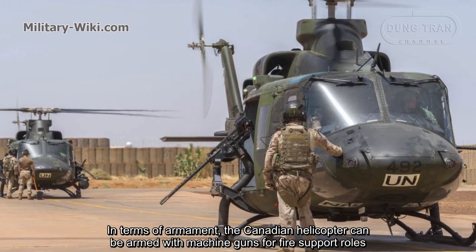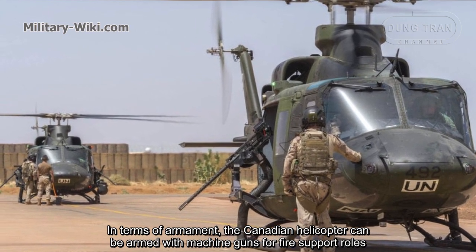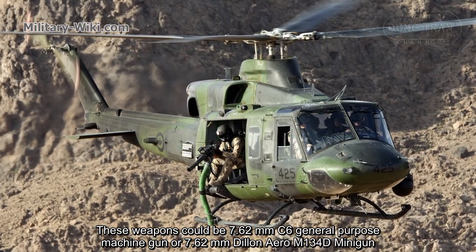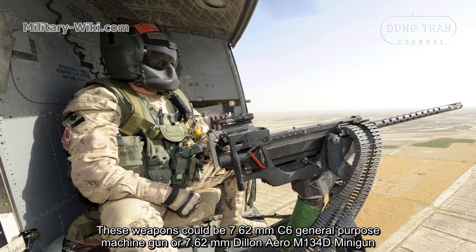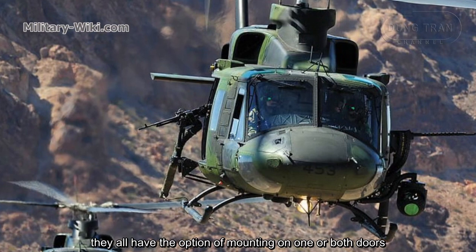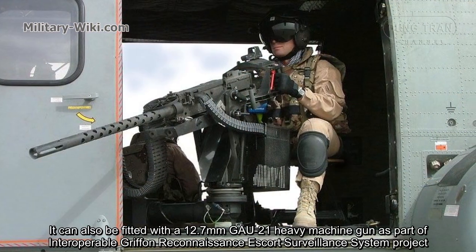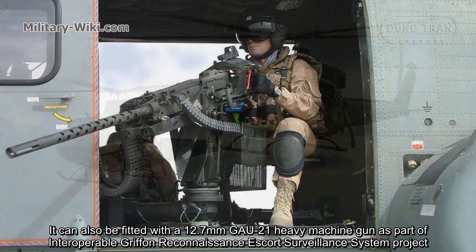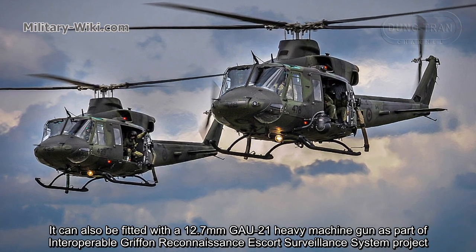In terms of armament, the Canadian helicopter can be armed with machine guns for fire support roles. These weapons include the 7.62mm C6 general-purpose machine gun or the 7.62mm Dillon Aero M134D minigun, both with the option of mounting on one or both doors. It can also be fitted with a 12.7mm GAU-21 heavy machine gun, as featured in the proposed Griffin Reconnaissance Escort Surveillance System project.